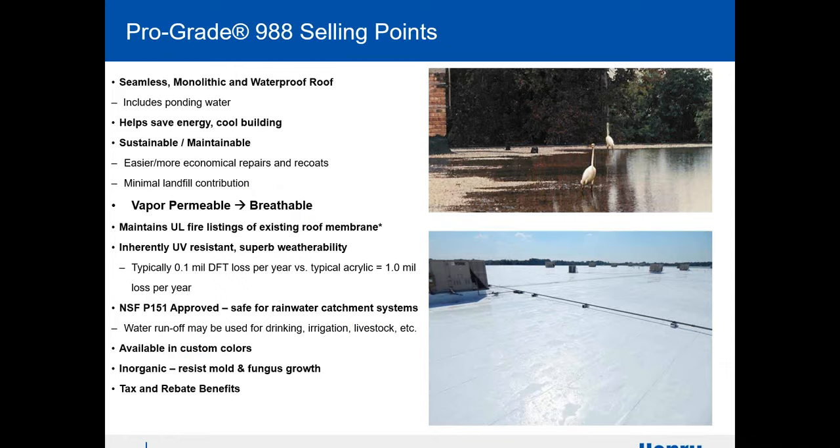The key selling points: seamless and monolithic — the entire roof becomes one monolithic membrane, which is a huge benefit. It's vapor permeable, meaning over time with hot air rising to the top you can create a dew point between the rooftop and the outside. Silicone breathes outward, so you don't have to worry about that, whereas single-ply doesn't always allow you to do that. It's also extremely UV-resistant — it doesn't break down nearly as fast as other coatings or single-ply products, almost one-tenth of what everything else is.